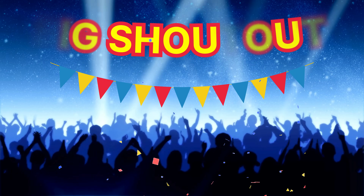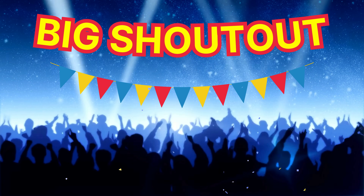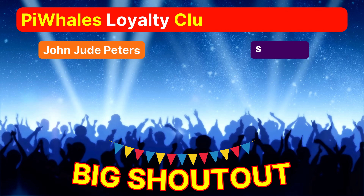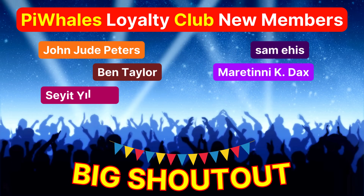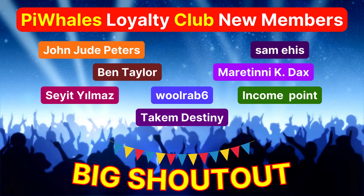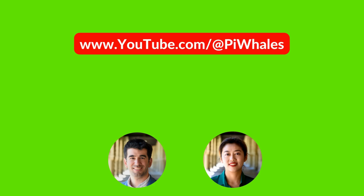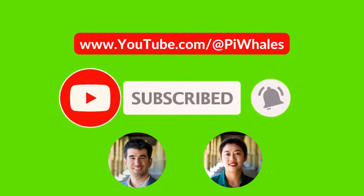A big shout-out to our amazing Pi Whales Loyalty Club members — thank you for your incredible support. Subscribe to our Pi Whales YouTube channel and earn high rewards.